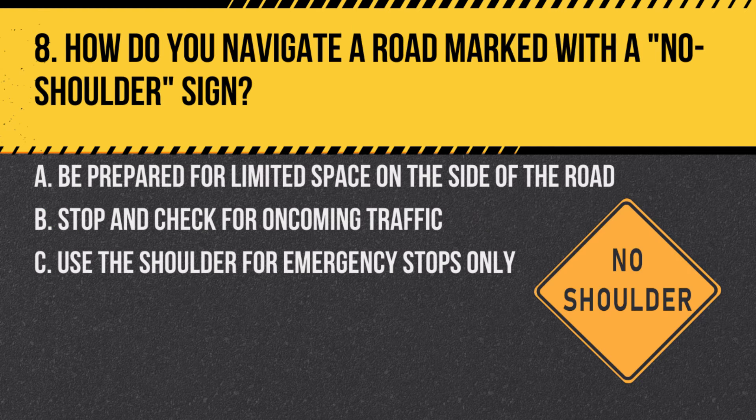Question 8. How do you navigate a road marked with a no-shoulder sign? A. Be prepared for limited space on the side of the road. B. Stop and check for oncoming traffic. C. Use the shoulder for emergency stops only. Answer: A. Be prepared for limited space on the side of the road. A no-shoulder sign warns of no room for stopping or pulling over on the roadside.